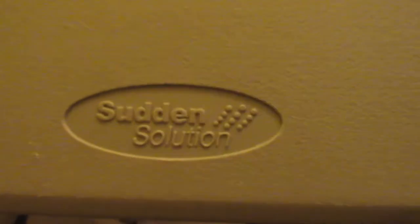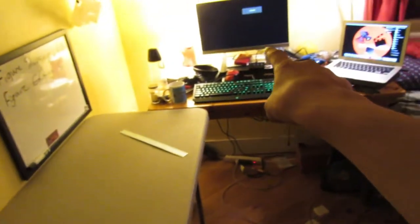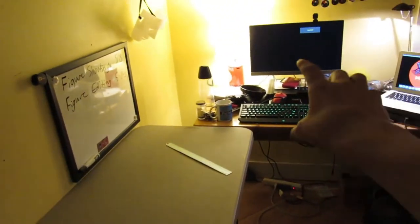Okay guys, so I found a sudden solution. That solution is: take this table, put it here, move my desk over, put the monitor here, PS4 — I don't know. I'm just going to see what I can do.